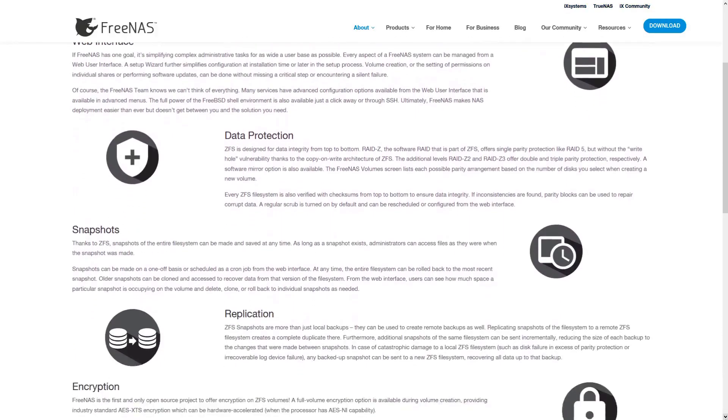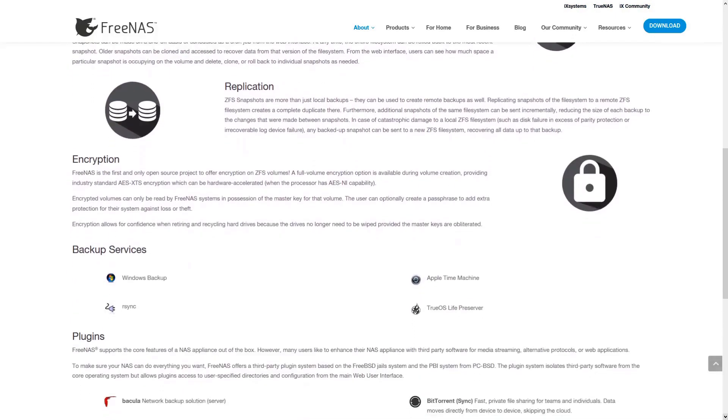Up until now, TrueNAS, the software, has always been built on top of FreeNAS, which brings with it a rock solid open source base for us to build all of our enterprise products. While this relationship has been beneficial to both products, it does come with some efficiency drawbacks to both the engineering and quality aspects of this software life cycle.